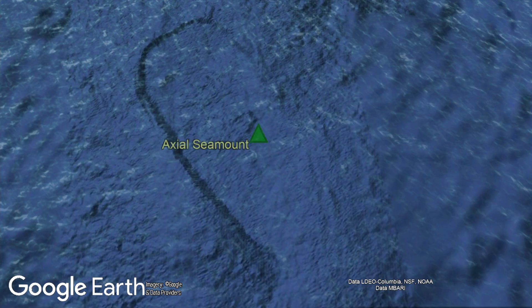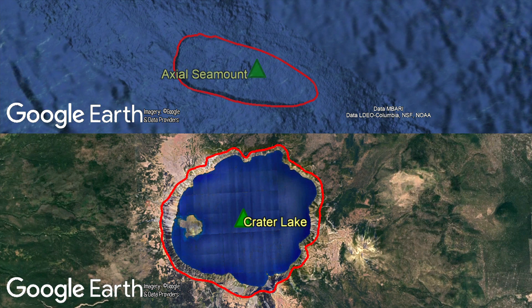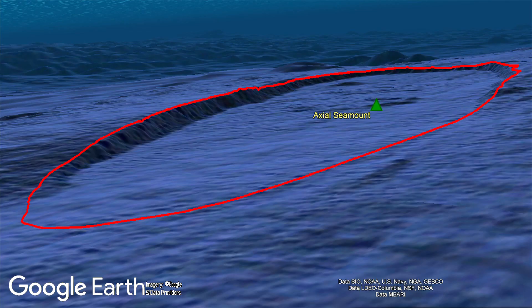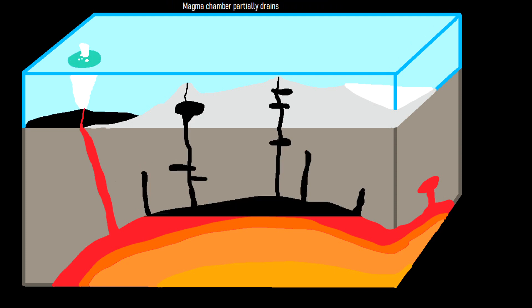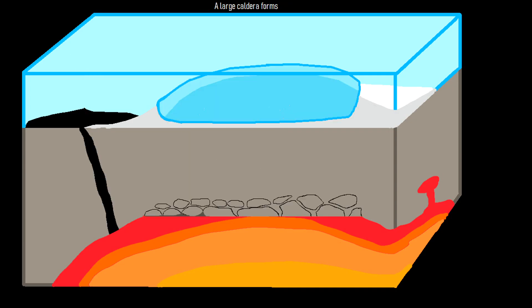The most prominent feature on this volcano is a 5.5 mile long and 1.9 mile wide oval-shaped depression in the ground referred to as a caldera. Yet, despite having about half the area of a massive crater lake caldera which formed in a highly explosive eruption, the caldera at the Axial Seamount formed in a different manner. Instead, it formed when a large effusive eruption occurred on the volcano's flank.